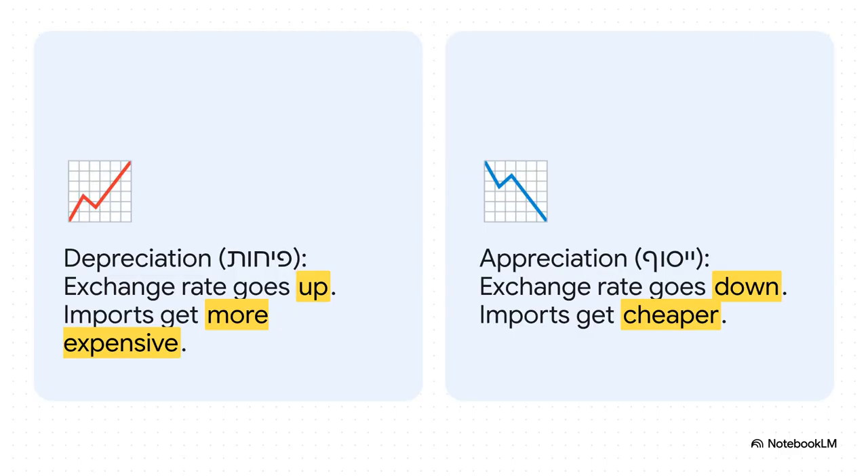So let's put it all together. Depreciation means a higher exchange rate number, and that makes imported goods more expensive for you. Appreciation means a lower exchange rate number, which makes those exact same imports cheaper. Simple as that.